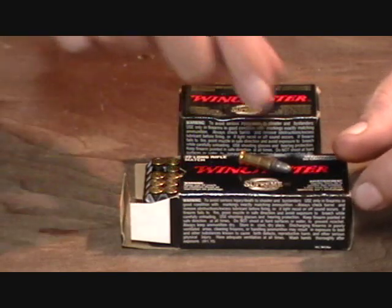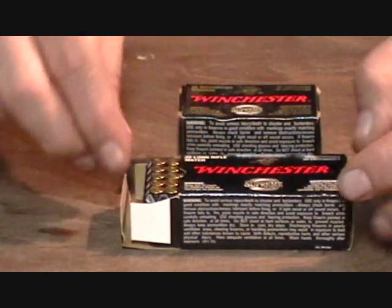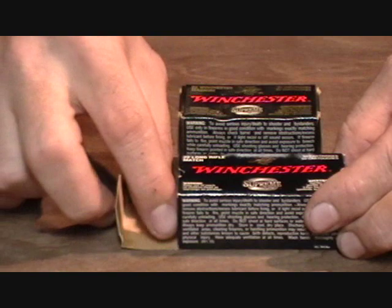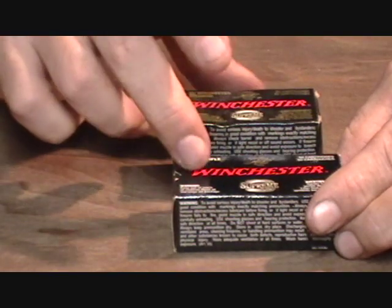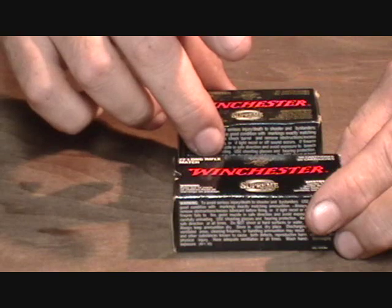So there you go — a bunch of ammunition. If you happen to be wandering around at a gun show or a gun shop and see some of that old stuff, if you want a nice little collection piece, pick some up — but don't shoot it.